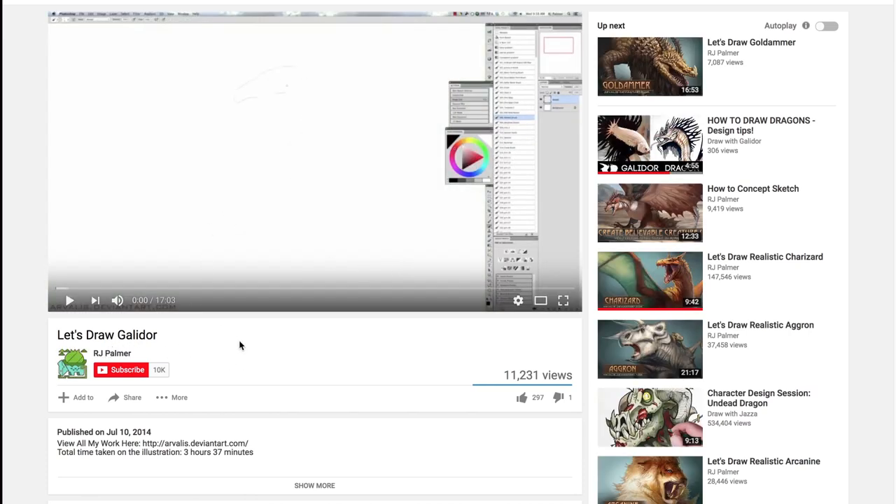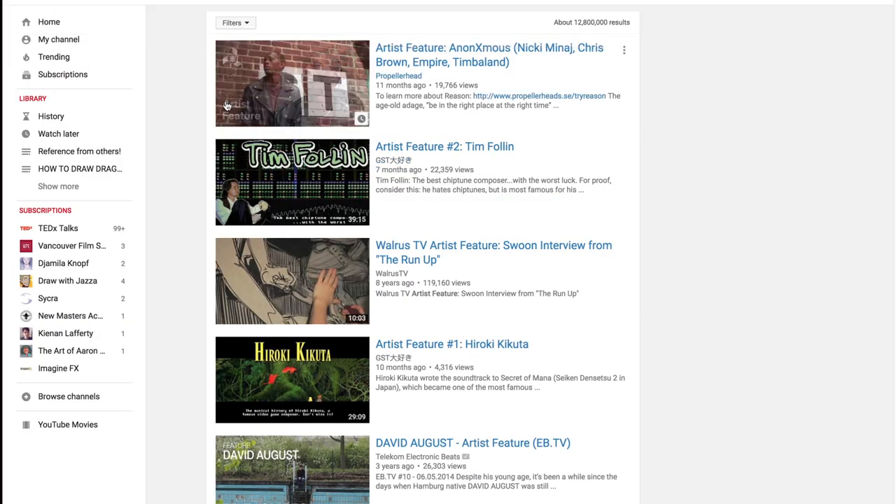He does have a YouTube channel, and this is YouTube-ception as you can see — RJ Palmer. I'm not subscribed; I'll subscribe now. Those are my videos, but he has his own and they rock.